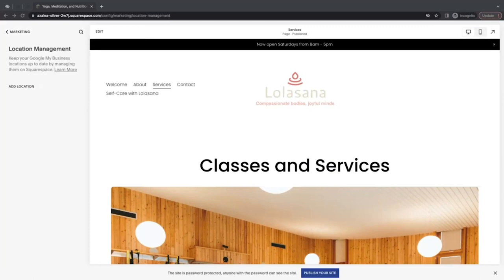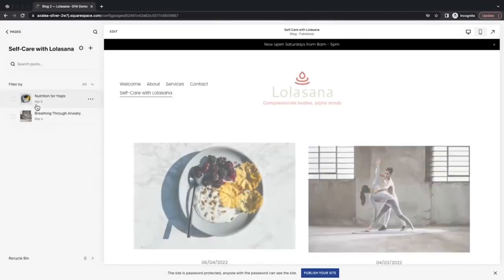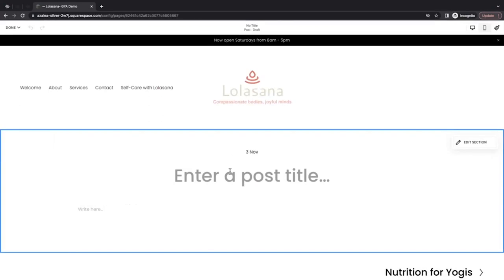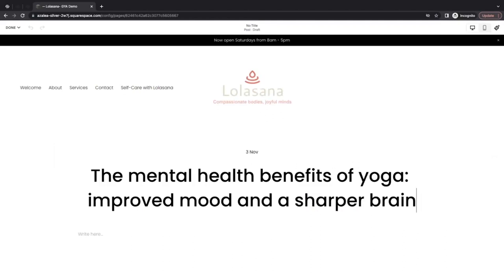I'm taking a topic that is already spoken about and searched for, writing it for my intended audience, and mentioning my studio services and expertise to hopefully drive more engagement and appointments. Let's take a look at an example of what an SEO-friendly blog post would look like. I'm going to go back to the home menu, click into my pages panel, and then click on my blog page. Once I'm here, I'll click the plus icon in the top right corner to start a new post. The first thing I'm going to write is the title: 'The Mental Health Benefits of Yoga: Improved Mood and a Sharper Brain.' I've included two of my target keywords in the title — mental health and yoga. This title uses heading 1 text, which means Google prioritizes it.